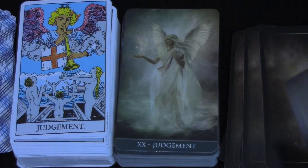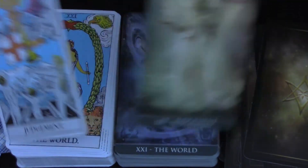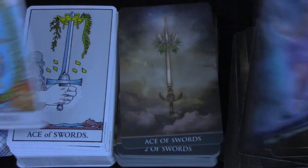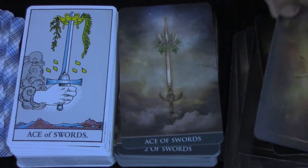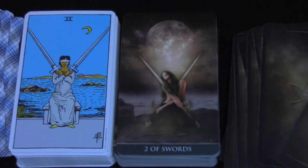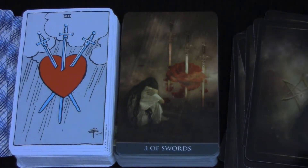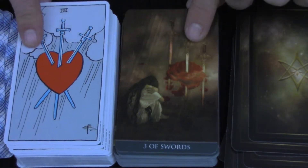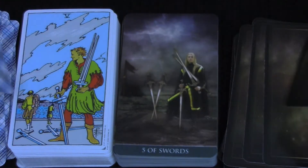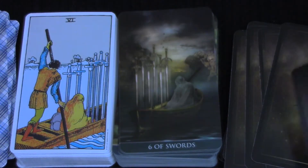If it stays to the Rider-Waite-Smith system, which I'm most familiar with, you've got my money — take my money. I'm really liking this. I'm thinking this is going to be a primary reading deck, or one of my primary reading decks.